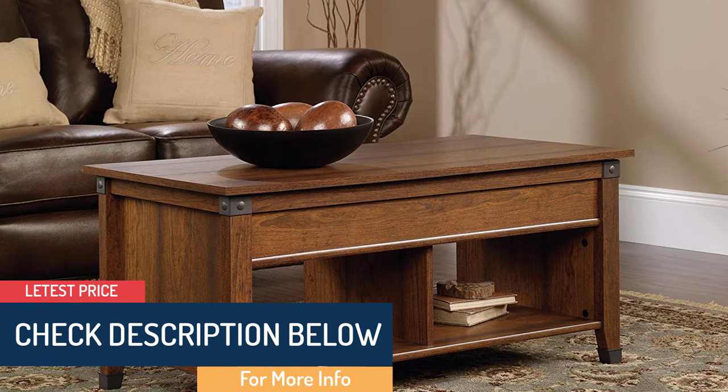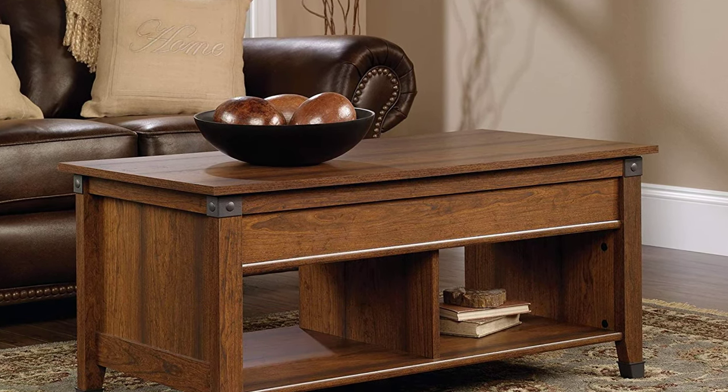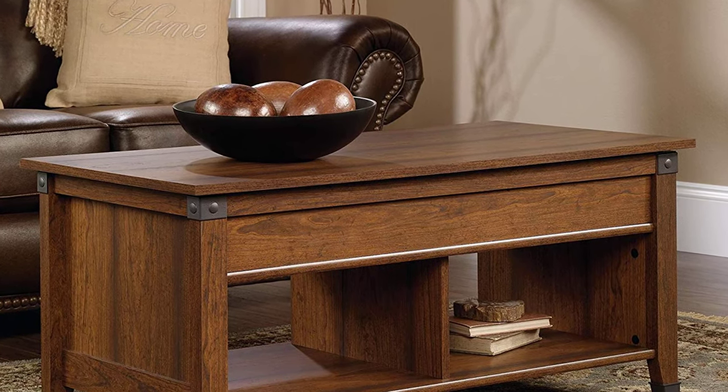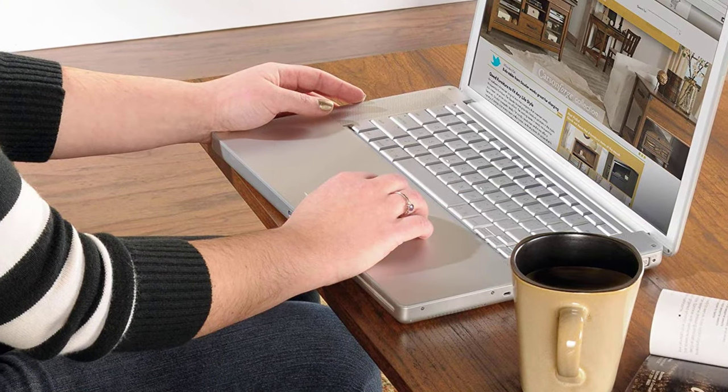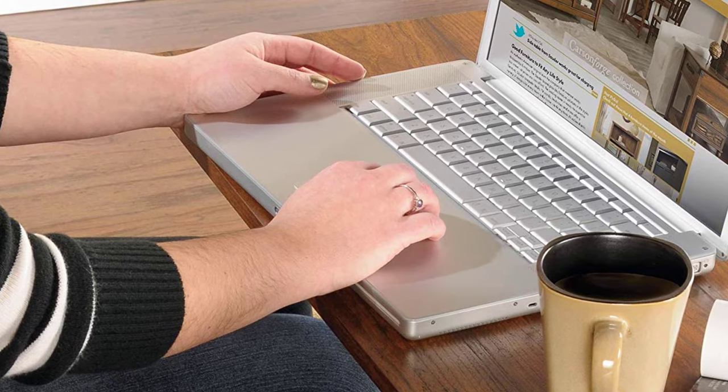Unlike ordinary tables, the Sauder Carson Forge lift top coffee table has superior hidden storage beneath the top. Besides that, it has open shelves for more storage and display. The iron style hardware and accents add an aesthetic look to your room, and the material is substantial, so the table will serve you year in year out.